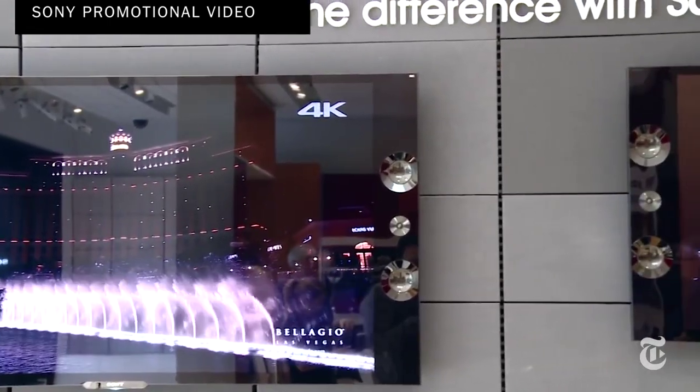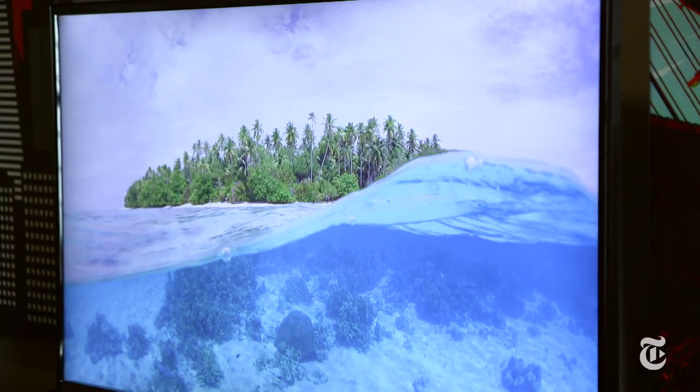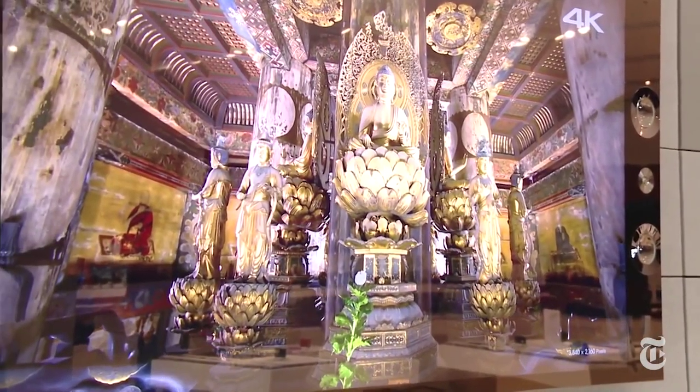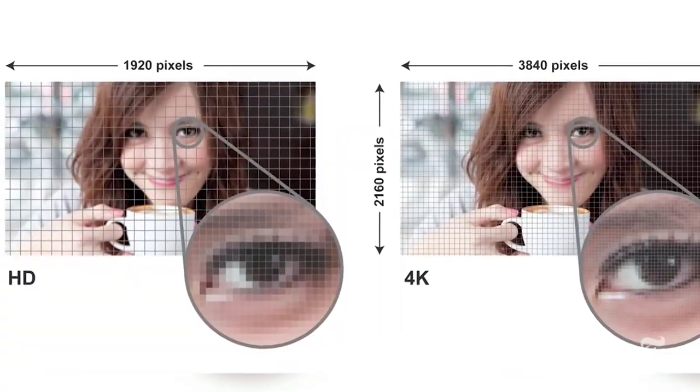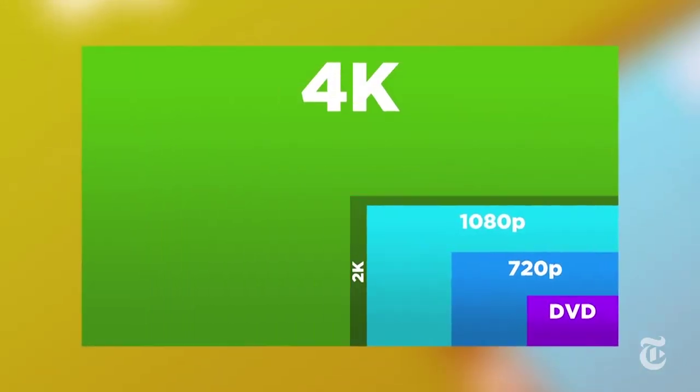If you've been anywhere near an electronics store lately, you've probably seen some 4K TVs on display. These TVs are also called ultra high definition, and they have twice the vertical and twice the horizontal resolution of a high definition television. Right now they're pretty expensive, but you're going to see a big push for these TVs in the next few years. So that raises the question: if you buy one right now, what is there to watch in 4K?